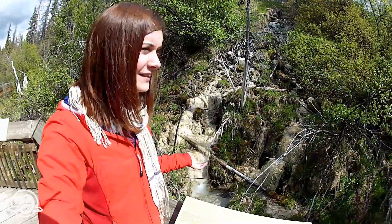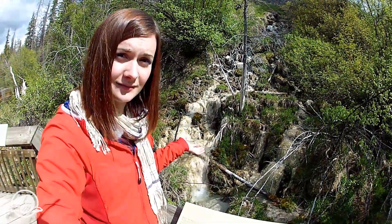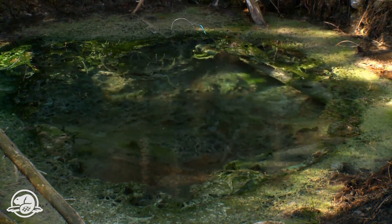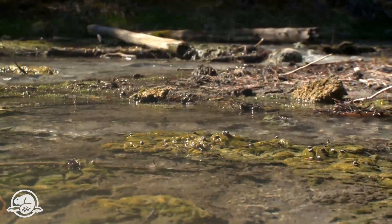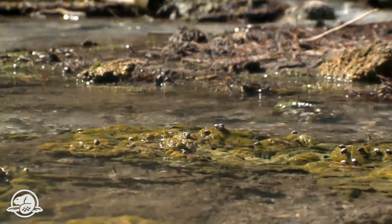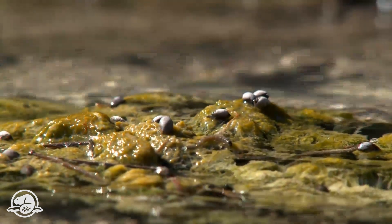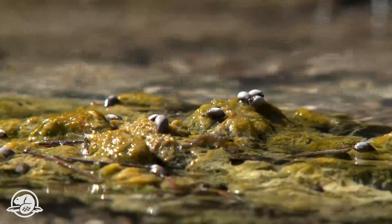So what happens if the springs dry up? This is the Middle Springs area, one of two sites where Parks Canada has reintroduced the Banff spring snail back into its historic locations. Since re-establishment, recovery actions indicate that the snail populations are increasing and doing extremely well — a testament to the work by Parks Canada and the researchers.